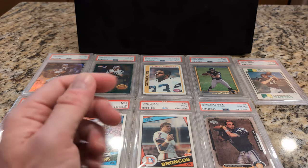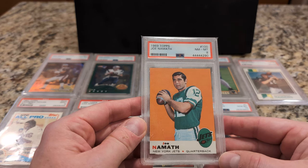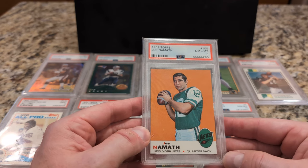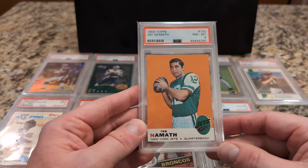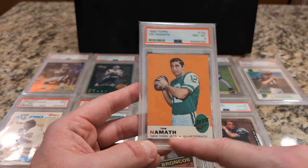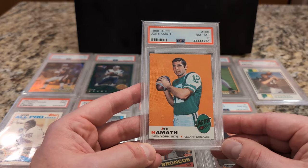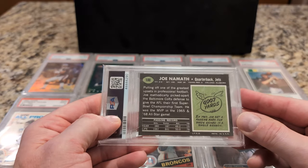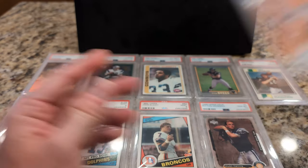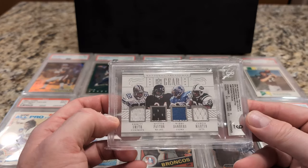Number 16 is a really nice Joe Namath from 1969 Topps. Hard to tell how off-centered this might be — top to bottom might be a little bit short down here, but a lot of them I looked at have that same sort of distance between the text and the bottom of the border. It's a sharp-looking card of Namath from '69 Topps. Ungraded, but really cool.